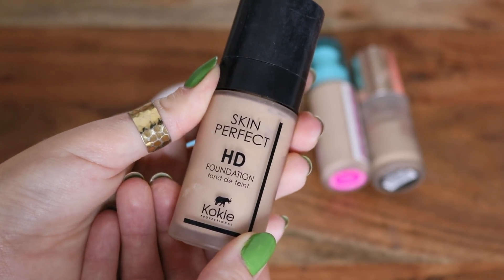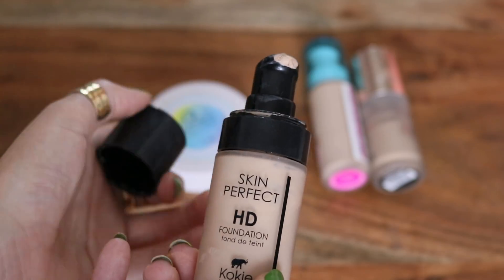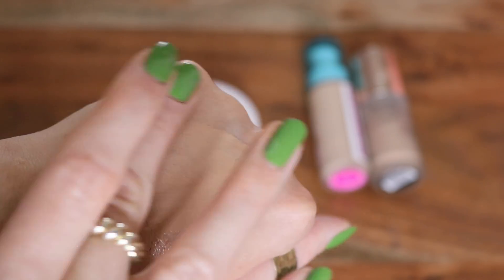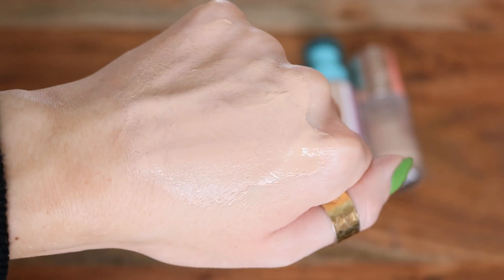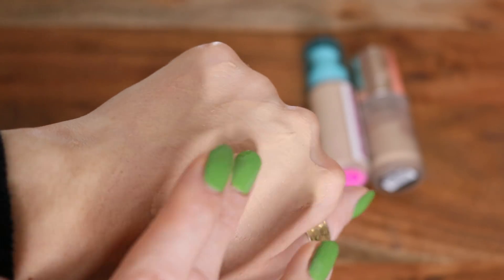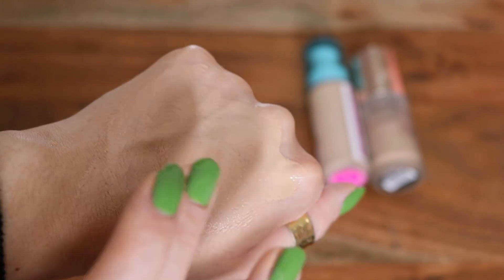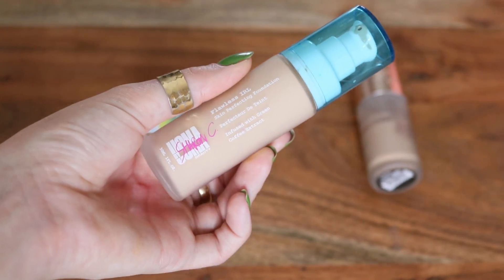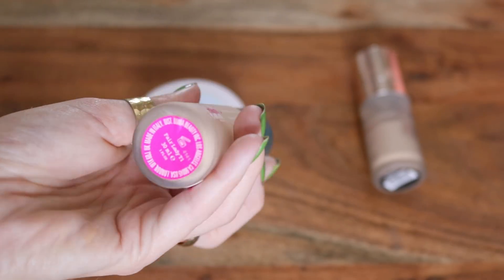This is another favorite — the Cokie Skin Perfect HD Foundation. This is a nice medium buildable foundation but it looks incredibly natural on the skin. The consistency is pretty thin; it blends out really nicely, very spreadable, and the finish I would say is like satin-leaning dewy. Out of all of them, I feel like this one performs like such a high-end foundation — it's very similar to the high-end Oma Beauty one.